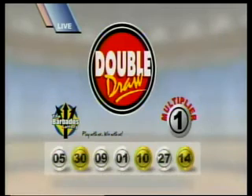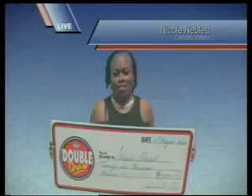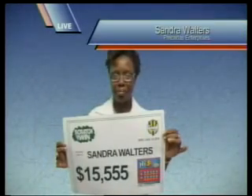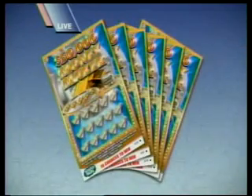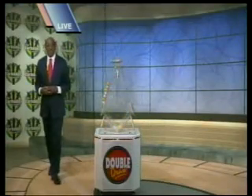Here is a look at some of our latest winners. Congratulations from all of us at the Barbados Lottery. Join us at 9 for our next Double Draw show. You could make yourself $50,000 richer with the new $50,000 Moneymaker Scratch Card. Get 15 chances to win on every ticket.